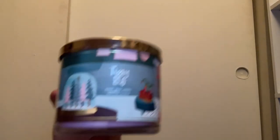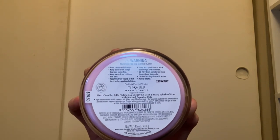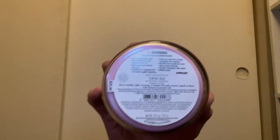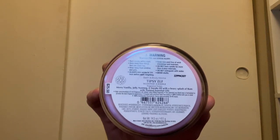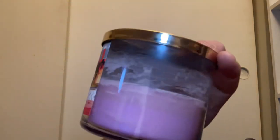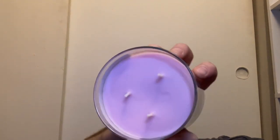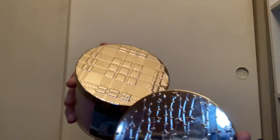The last candle in this crate is Tipsy Elf from Candle Day 2022. It has scent notes of merry vanilla, jolly nutmeg, and a sneaky elf with a heavy splash of rum. I love this packaging — I'm about halfway through my first one and I have a second. It comes with a light pink wax, and interestingly my two jars have two different lids.